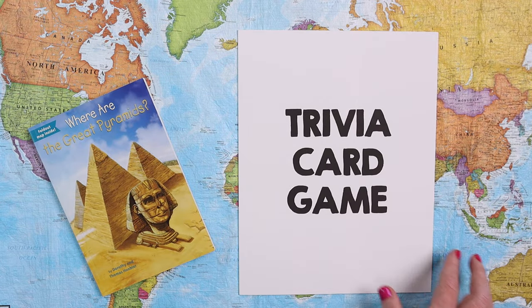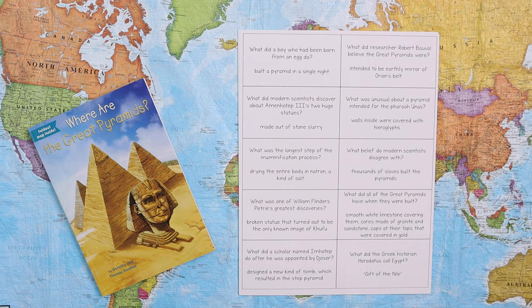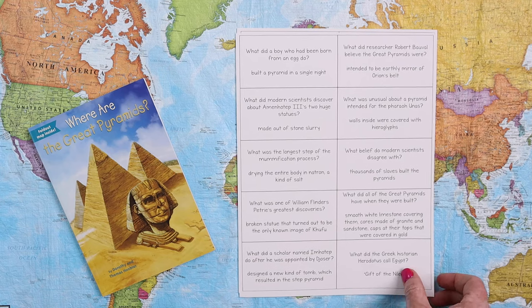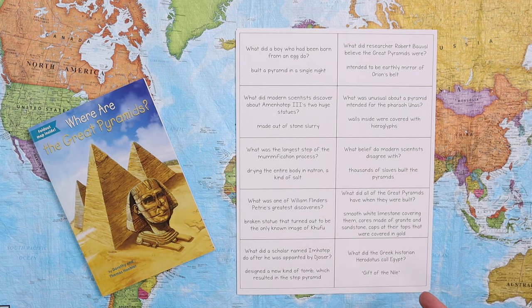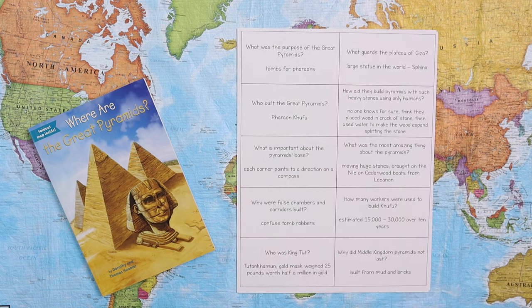Then there is a trivia card game. I normally print the trivia cards on different color paper to make it look fun, but I wanted you to see exactly how you'd get it. You get 20 trivia questions with questions and answers on each card. We play it similar to a Professor Noggin style game — we take turns asking questions, whoever gets the answer correct keeps that card, and whoever has the most cards at the end wins. It's also a great way to review.